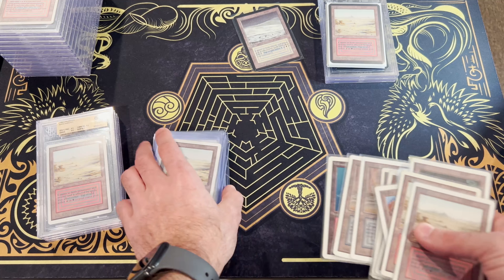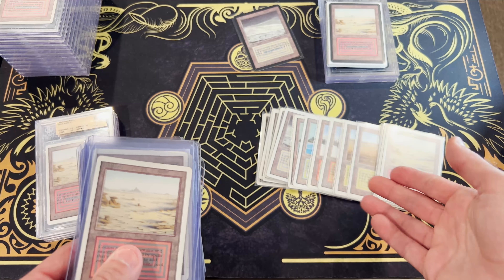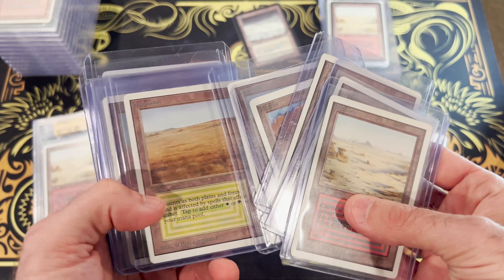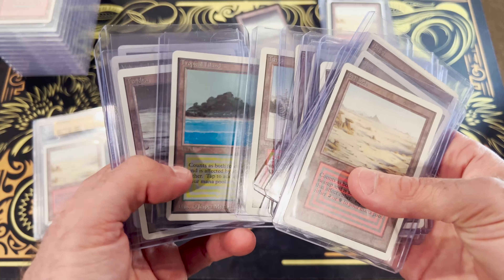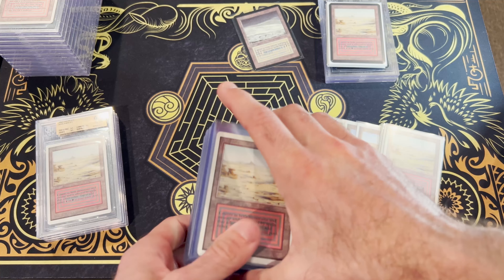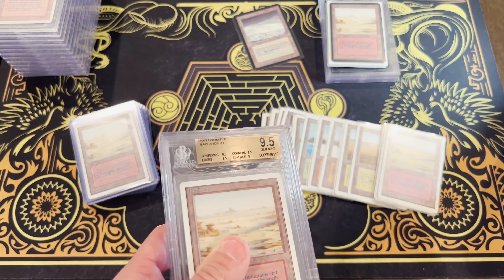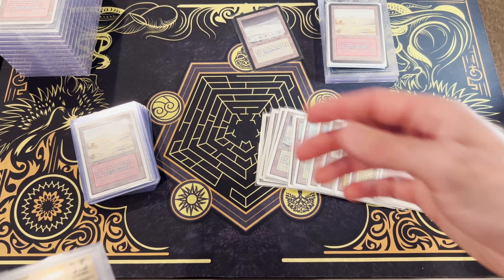And so that keeps collectors locked in. And of course, anything that's got players and collectors locked in very firmly — whenever you've got players and collectors locked in, that is a great space for investors. When you've got strong demand, when your supply-demand is in good shape, that's where investors belong. And that's why I'm not worried about the high print runs. Supply demand is not in a bad place, even with revised.